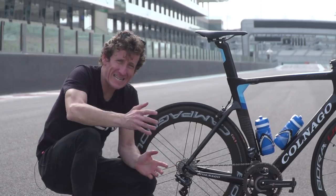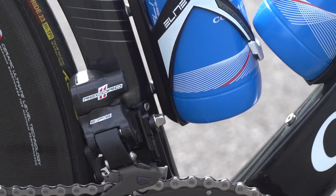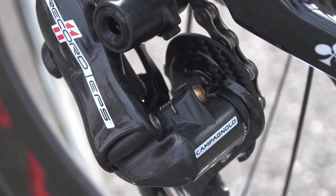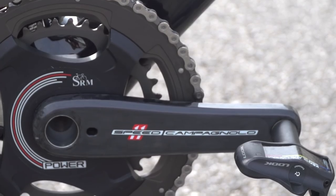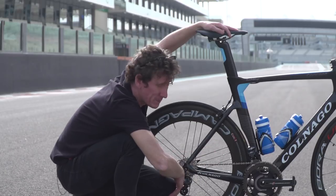As you'd expect from an Italian thoroughbred, it's got fully Italian componentry in the form of Campagnolo Super Record EPS — the electronic Campagnolo groupset. Moving to the front chainset, it's got an integrated SRM power meter, with quite an interesting and old-school gear permutation.